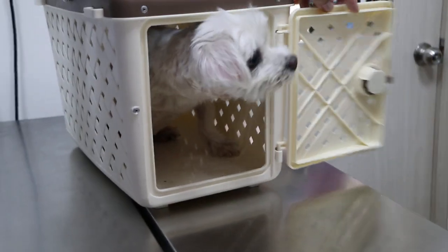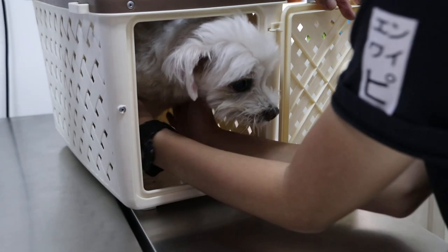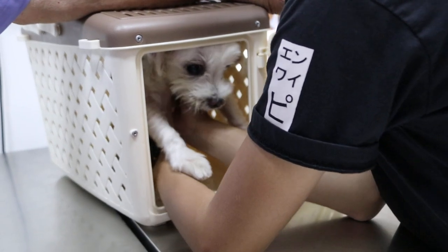Today is 2nd of July 2020. This is a 10-year-old male neutered Maltese. What's the complaint? The complaint is OHD.